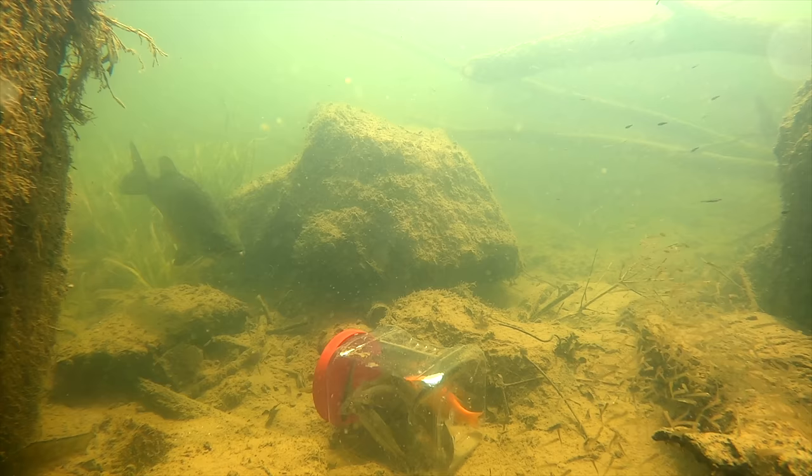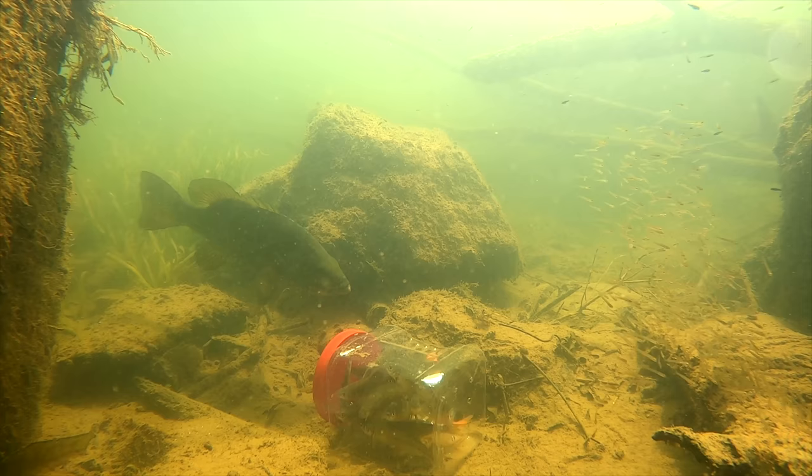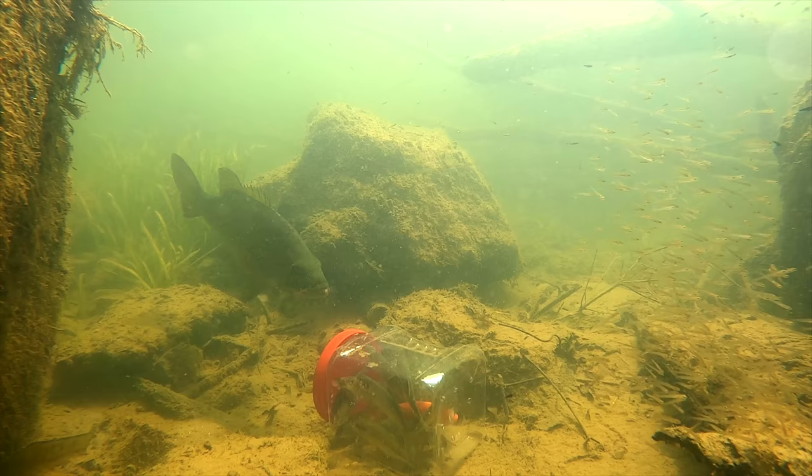I took this jar, drilled some holes in it, filled it with minnows — including one goldfish just for color. I wasn't sure if the bass would find it that well or not, and sure enough, within about 10 minutes or so, I had the first bass come around.